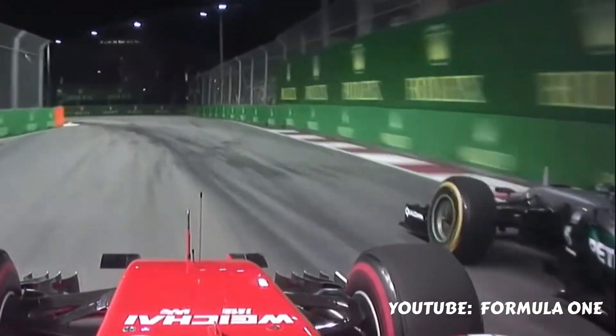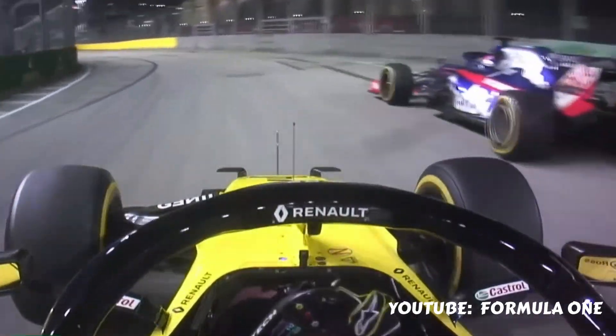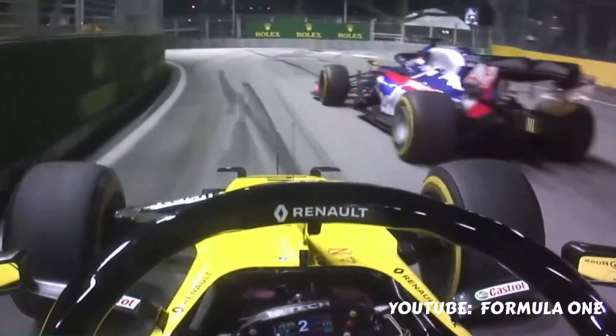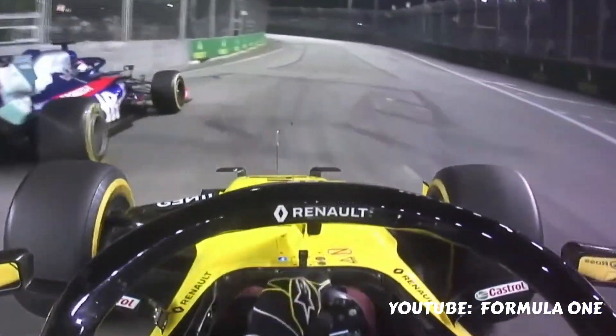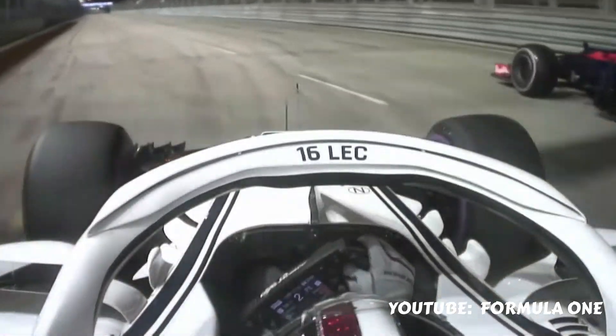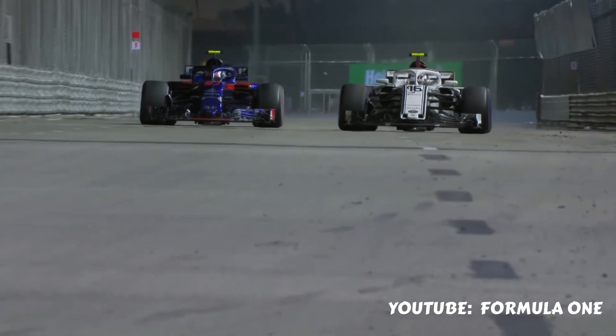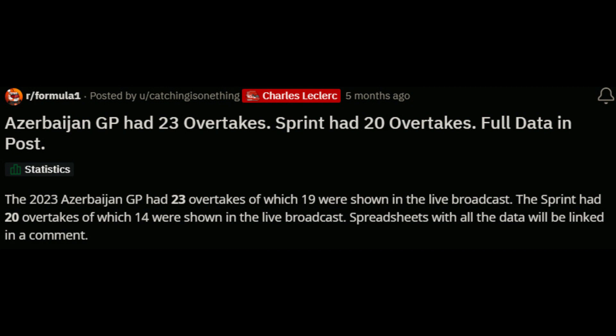Regardless, I think overtaking is still going to remain more on the difficult side at Singapore, just because of the nature of it being a street track — overtaking tends to always be more difficult on a street circuit. Take Baku, for example, earlier this year. It's a street circuit and it's pretty wide in most of it, but there were still only around about 20 to 23 overtakes or something like that.